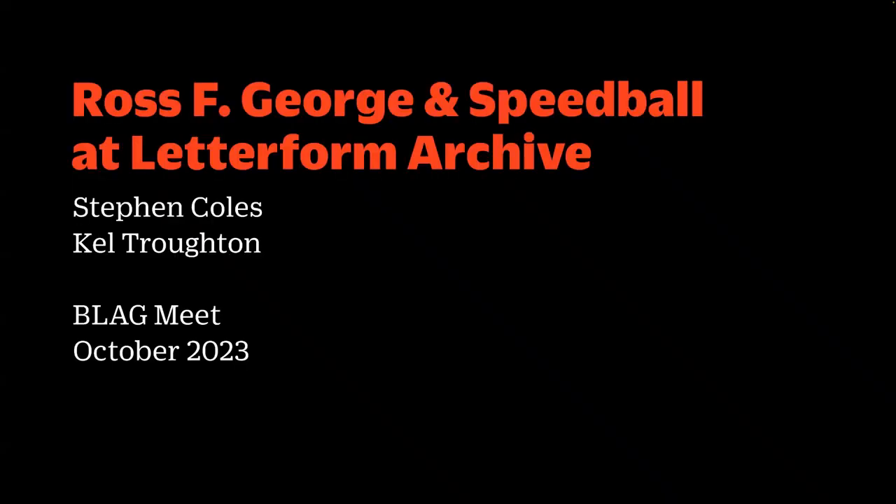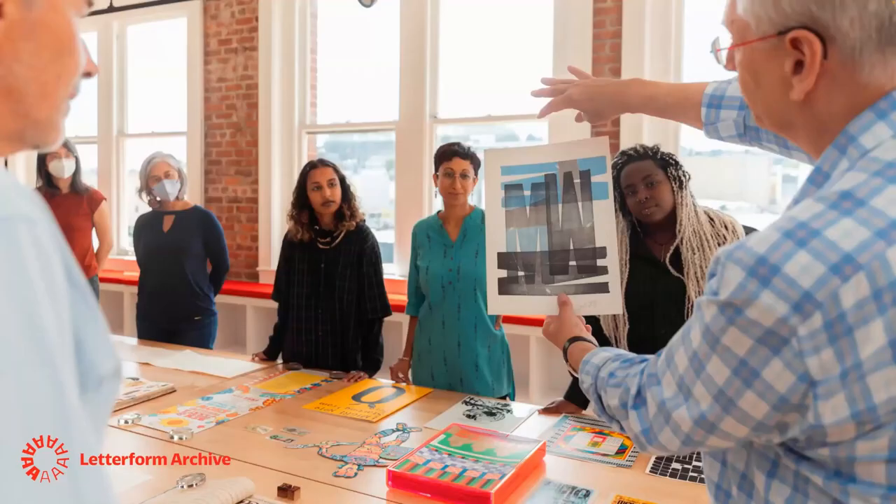I'm going to share screen and introduce both the archive and myself, then Kel will introduce himself, and then we'll get right into a bunch of great Ross F. George material. Letterform Archive is a nonprofit library and museum in San Francisco. We have a collection really focused on typography, lettering, graphic design, calligraphy — anything that involves interesting letterforms. Because of that focus, we've had people come from all over the world to visit us, and we take the stewardship of this collection seriously and want to share it as much as we can.